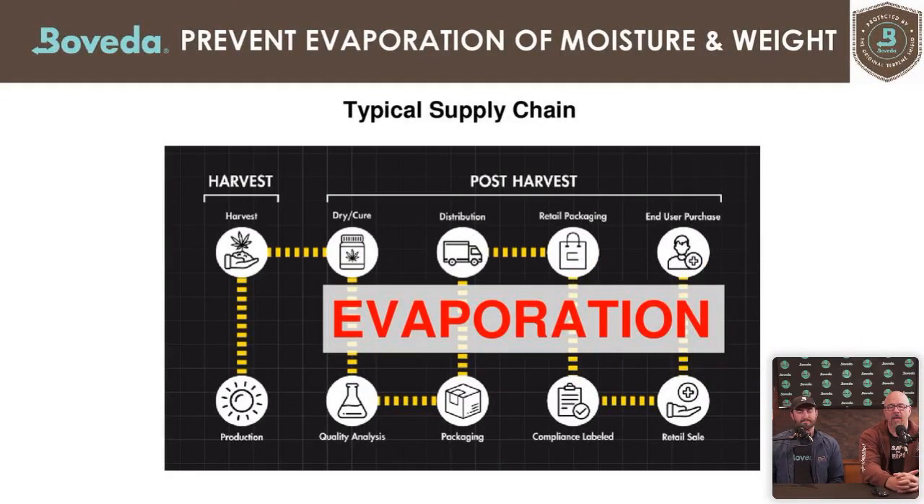Without humidity control in a typical supply chain, there are many evaporation risks. You produce and harvest, then post-harvest is where humidity control must be put in place. Once it leaves your hands, it's out of your control — there can be seven to eight touch points before the product reaches the end consumer. Trucks and retail areas aren't humidity controlled, so adding humidity control upfront ensures it's maintained through the entire supply chain. From packaging to end use can be two to six months.